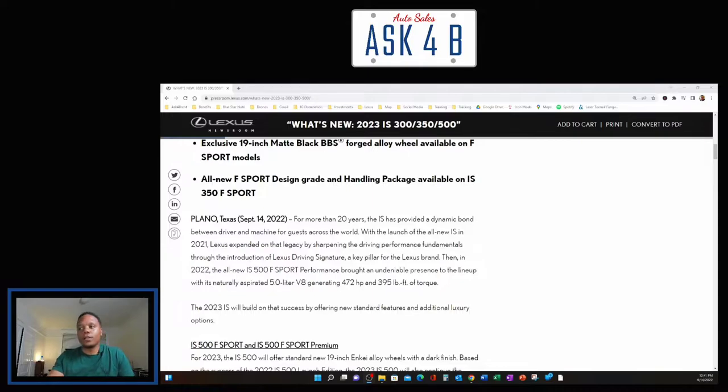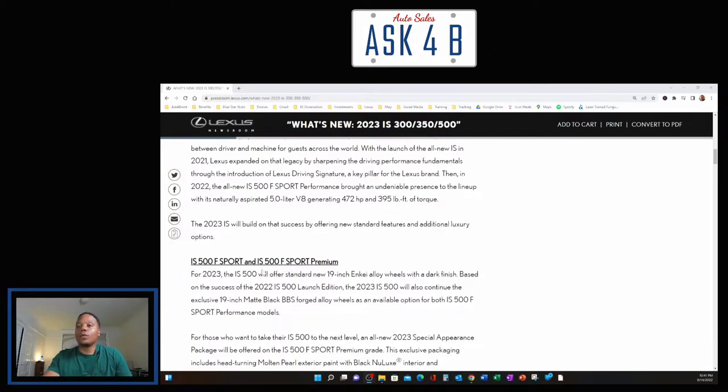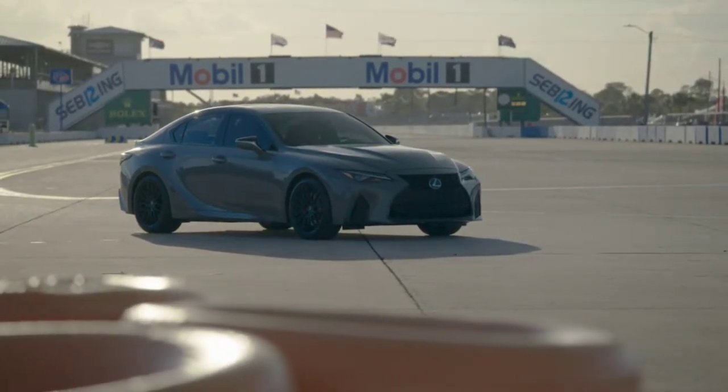The 2023 IS will build on that success by offering new standard features and additional luxury options. The IS 500 will offer standard new 19-inch NK alloy wheels with a dark finish. Based on the success of the 2022 IS 500 Launch Edition, the 2023 IS 500 will also continue the exclusive 19-inch matte black BBS forged alloy wheels as an available option. If you're someone who had an ISF or is looking for this V8 engine in the IS 500, I would suggest that you act quickly.